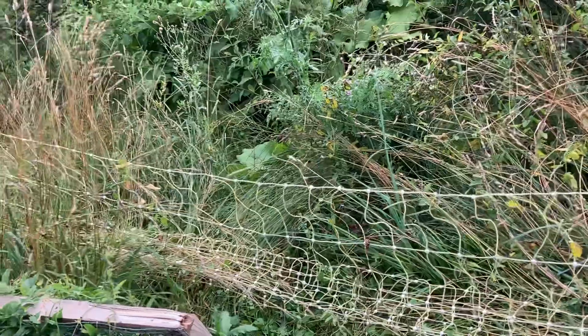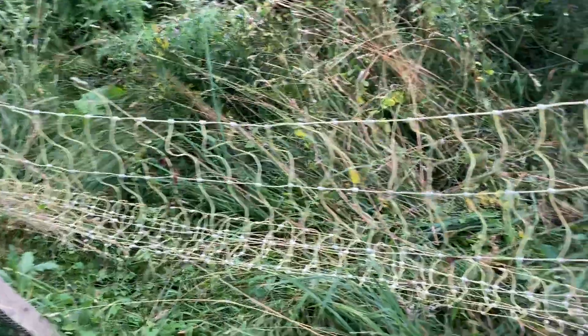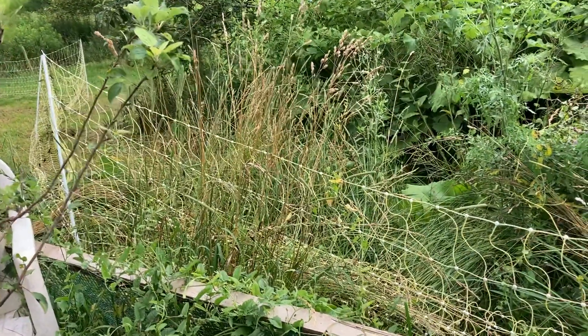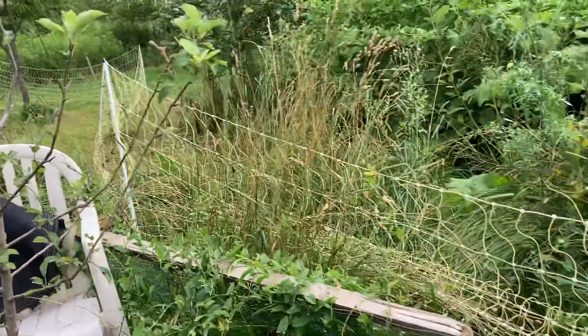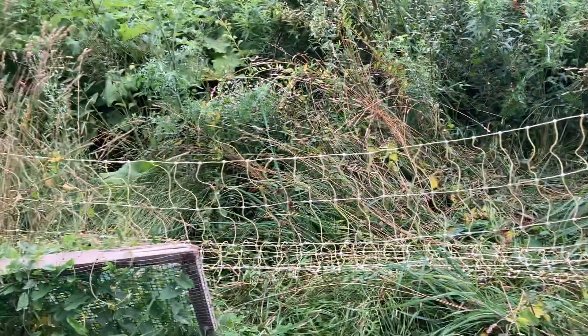Now I'm working on getting the weeds away from the fence, which is a huge chore. If I had to do it again, I would put up permanent fencing and not spend the money on electro-net. Although it worked well at first, it's a lot of labor to maintain, and each year it gets more stretched out with more strands broken. I'm not going to get any more electro-net once this is worn out.